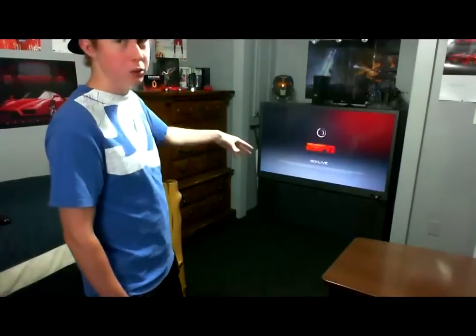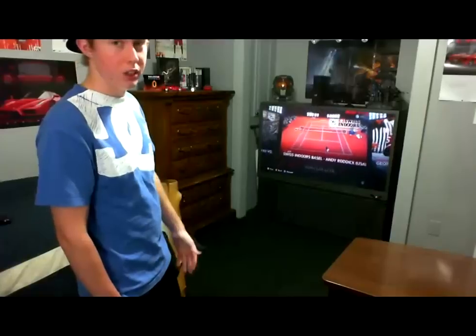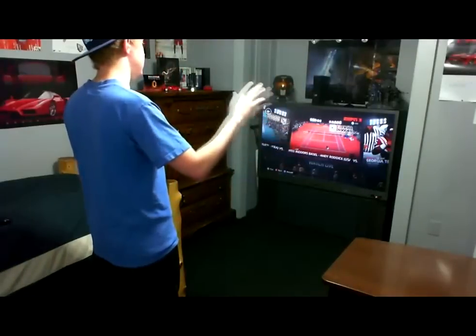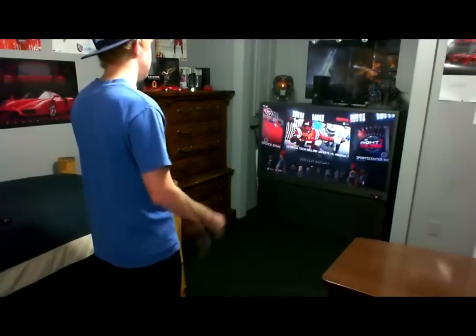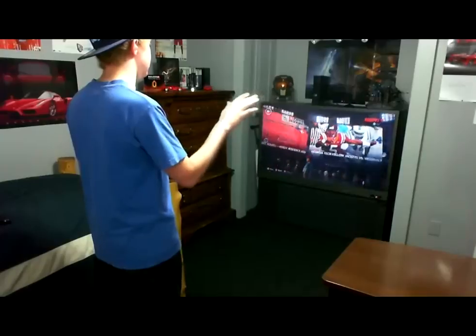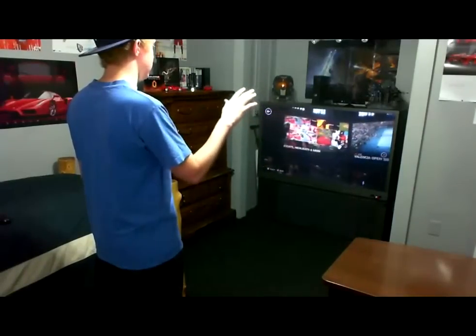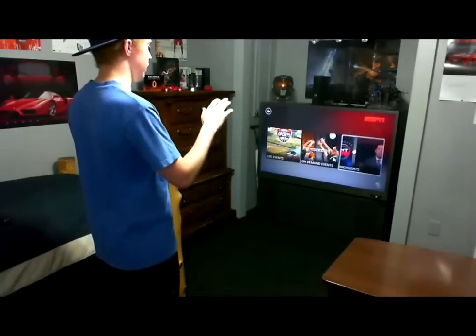Or inside Xbox, I can go to the next screen and say 'Xbox, Last FM,' stuff like that. ESPN is basically a normal ESPN app that's on the regular 360, just designed for Kinect now. If I say 'Xbox, Kinect Hub,' it'll bring me back to the Kinect Hub.